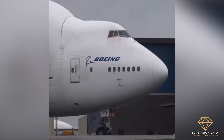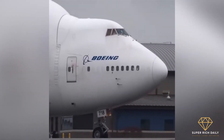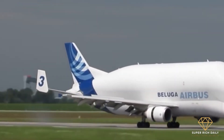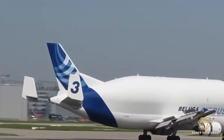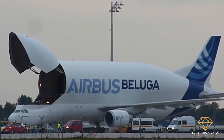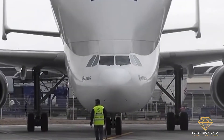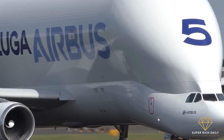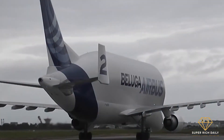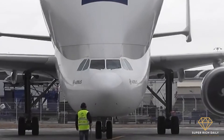The Dreamlifter is not the only wide-body freight plane available — Airbus has a comparable model. The Beluga XL, as it is known, is significantly larger than the Boeing Dreamlifter. The Dreamlifter has 65,000 cubic feet of cargo volume, whereas the Beluga XL has an incredible 78,000 cubic feet. The Dreamlifter was the biggest freight aircraft when it was first introduced, but the Beluga XL currently holds this honor.